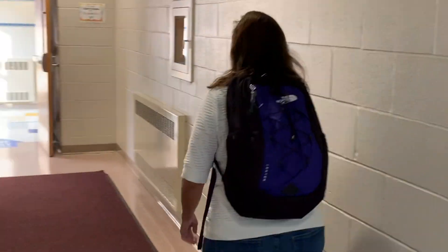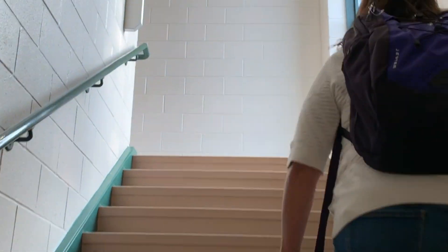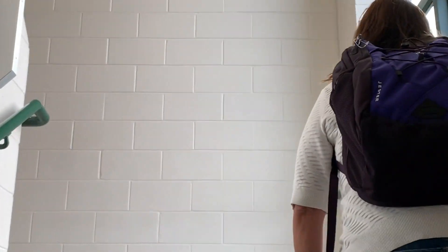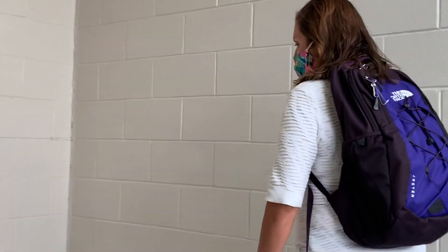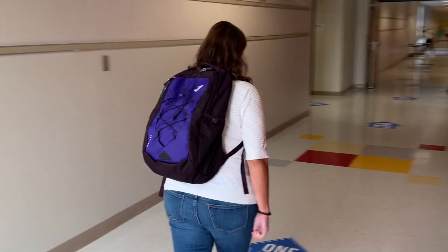There are other staircases that are down staircases too. When Ms. Curtin makes it to the second floor, we can see many of the teachers who have their classrooms on the second floor. This floor is for grades 2, 3, 4, 5, and 6, along with many specialists.